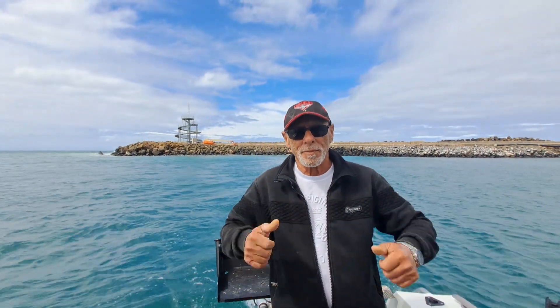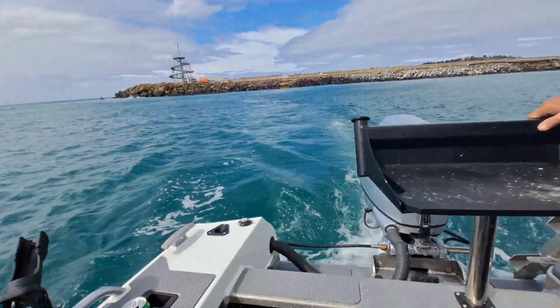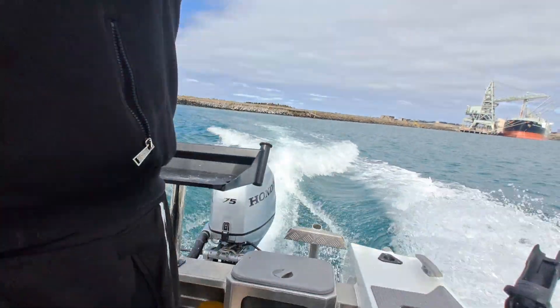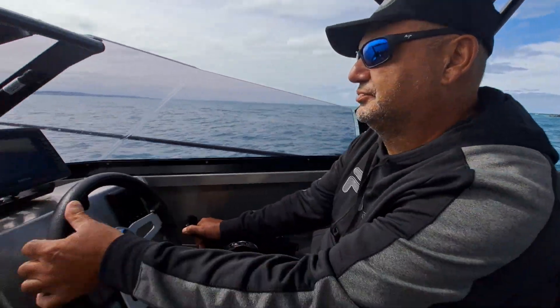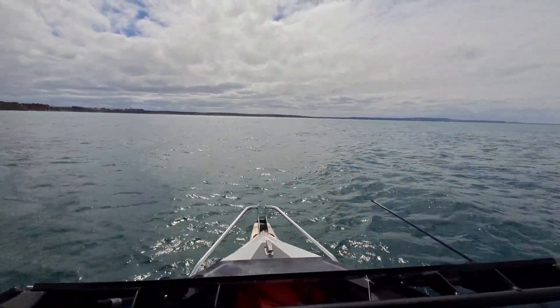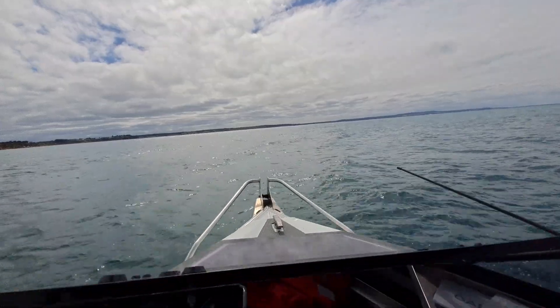So we'll give her a bit of a run, we've got the billy on the back. Alright, you should sit down. So basically, great, great torque up the bar. Let's go.